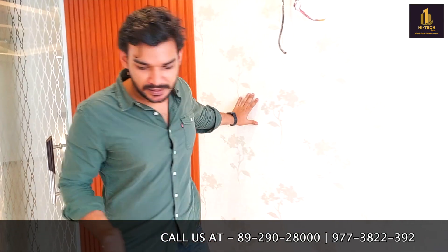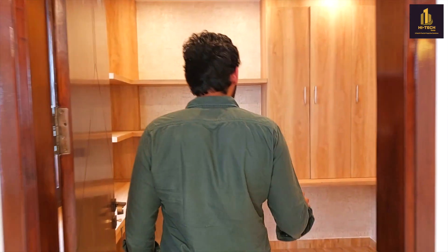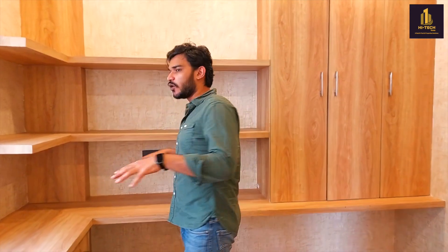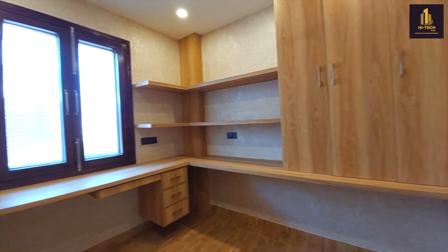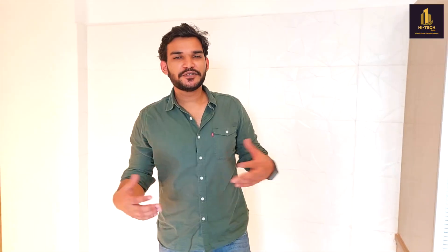As you can see, there is wooden paneling on the wall and wallpaper here. As we move toward this side, you will be entering into a workstation where you can easily work from home.